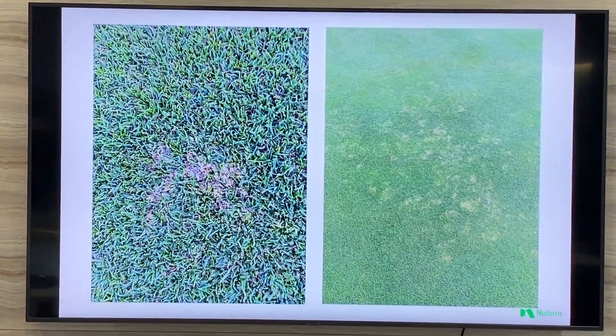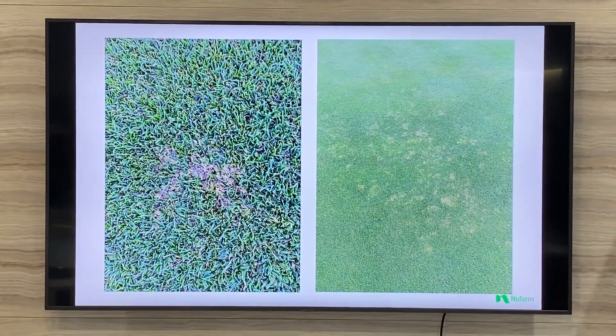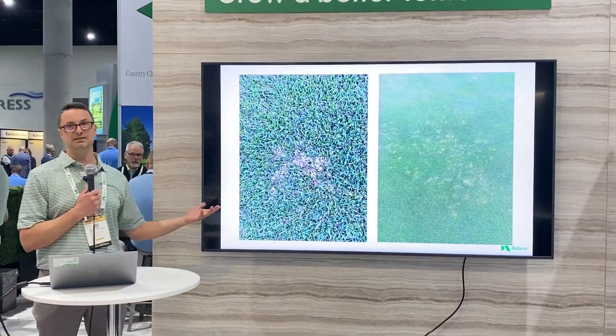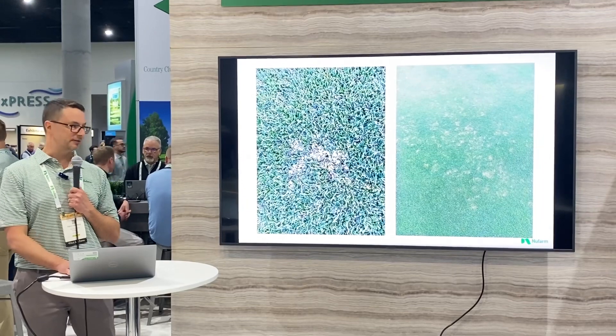We've seen this in warm season turf — overseeded warm season turf — where annual bluegrass becomes part of that stand. PGRs like Anew EZ can be applied and sometimes suppress POA so much that you can even cause it to check out, especially in high heat in southern areas.